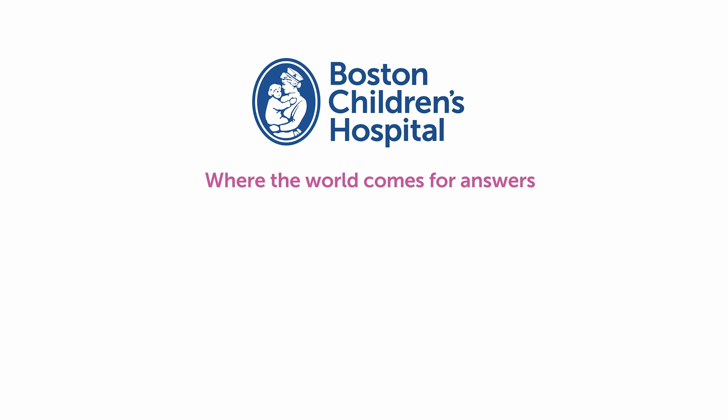I like to tell parents and caregivers that Gattex takes a small bowel — which you can think of as like an industrial carpet — and makes it look like a shaggy carpet. The shaggy carpet has villi, which are finger-like projections, which allow the child to absorb the nutrition they're taking by mouth or by tube. With longer and more robust villi because of the Gattex, it's easier to absorb that nutrition and wean off some, if not all, of their parenteral nutrition.